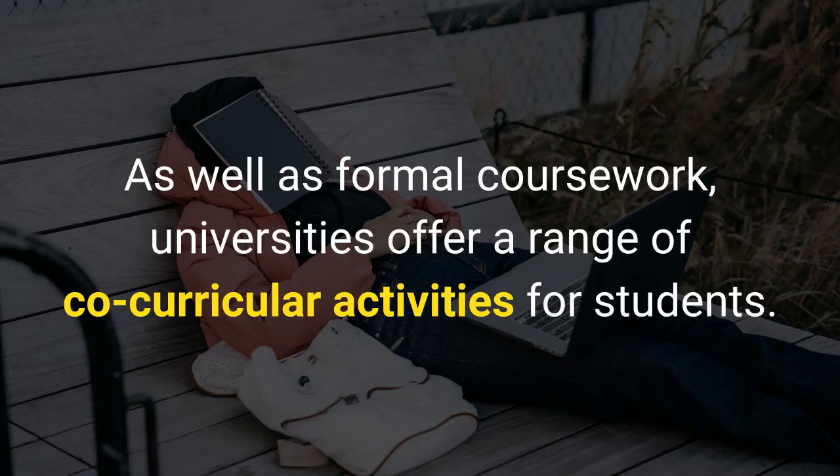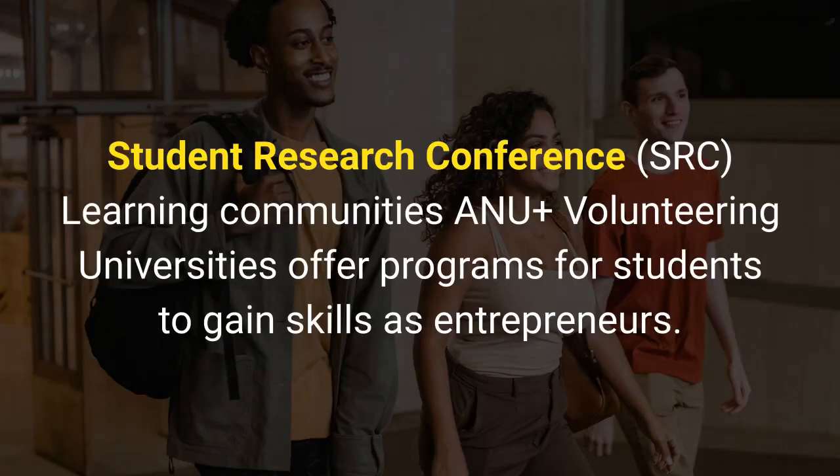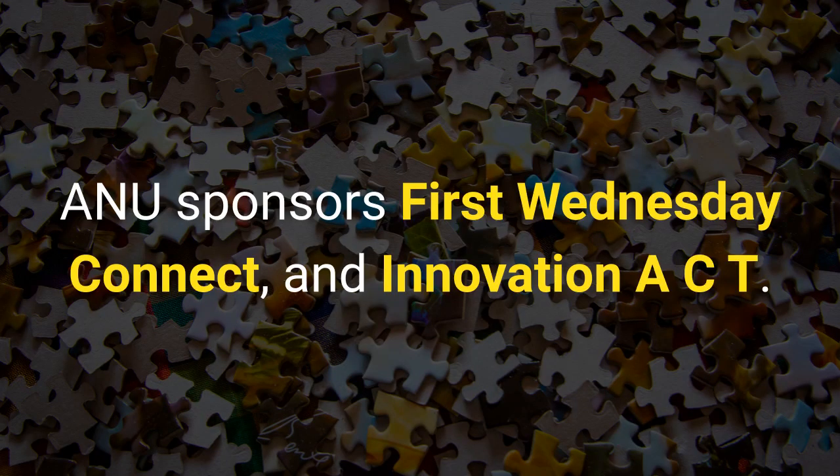As well as formal coursework, universities offer a range of co-curricular activities for students. Some co-curricular activities offered through ANU Student Experience are: Student Research Conference, learning communities, ANU Plus, and volunteering. Universities also offer programs for students to gain skills as entrepreneurs. ANU sponsors First Wednesday Connect and Innovation ACT.